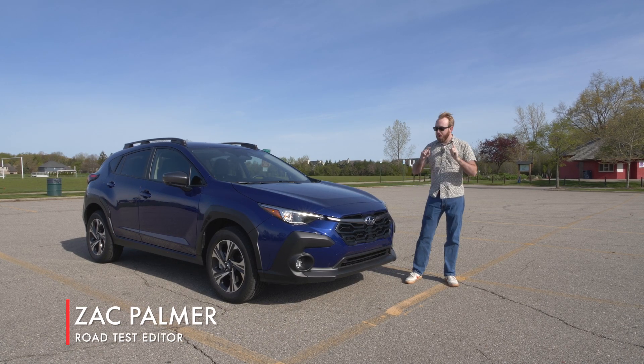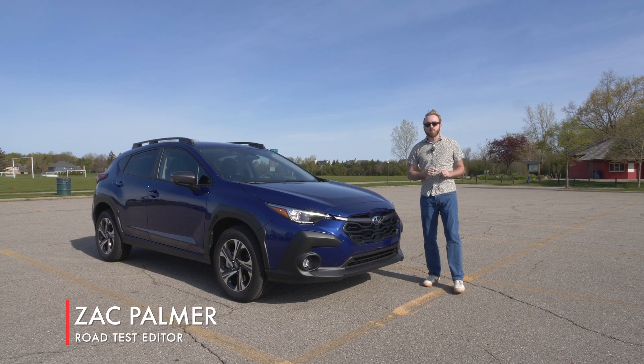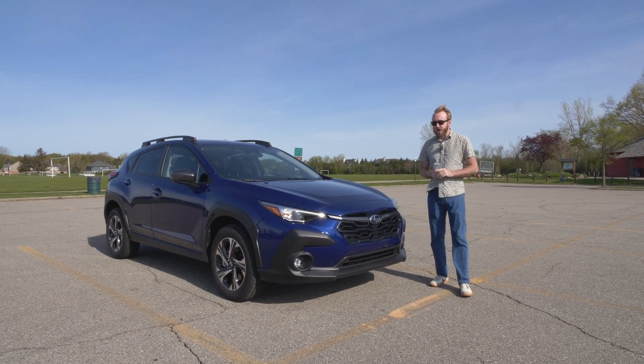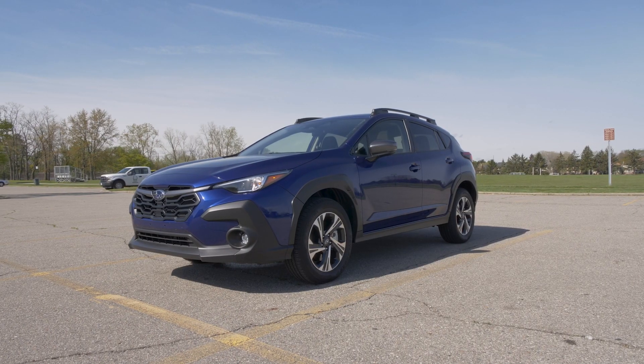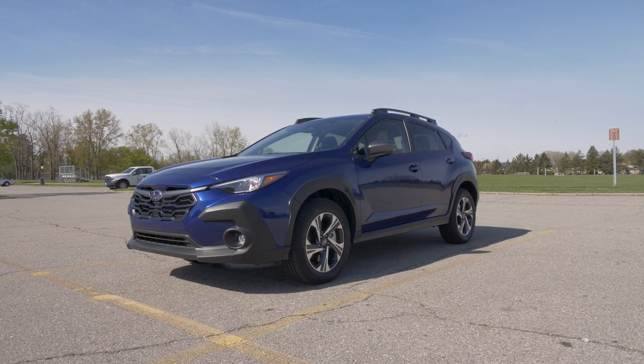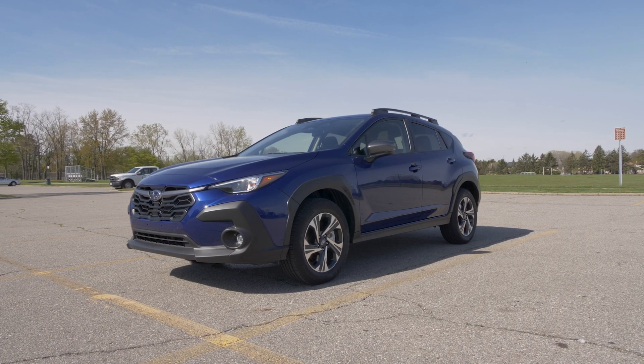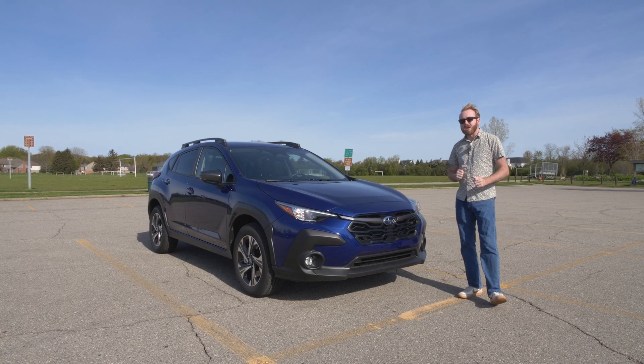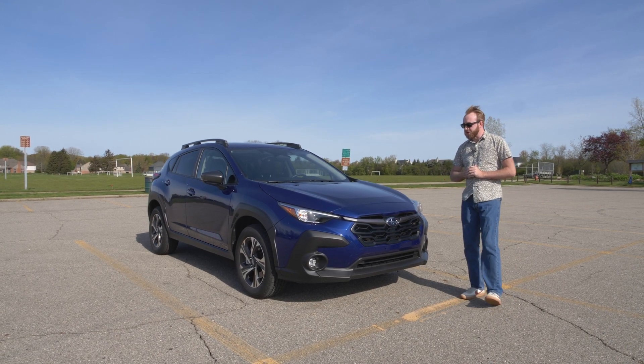Zach Palmer here with Autoblog with the 2024 Subaru Crosstrek — the new third generation of Crosstrek. This is basically an all-new but pretty heavily refreshed version of the old one. Let's dive in and start to look at some of the design changes they've done for the new generation.